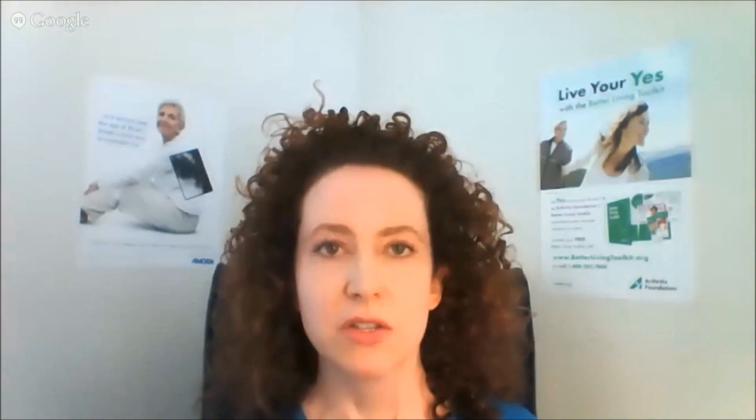We underwent a paradigm shift from pain relief to treatment. However, treatment was not started until damage had accrued, and we would treat to the point of toxicity — for example, ringing in the ears from aspirin or GI bleeds from the anti-inflammatories.